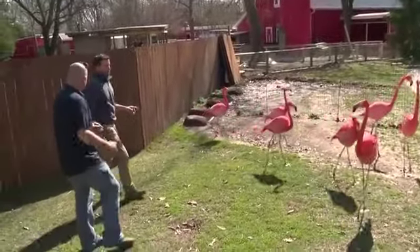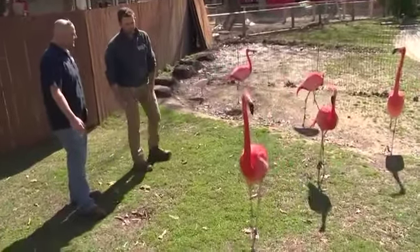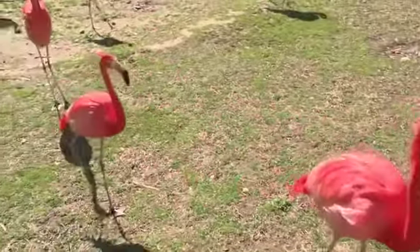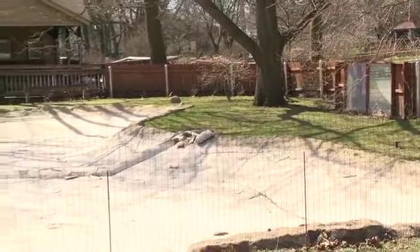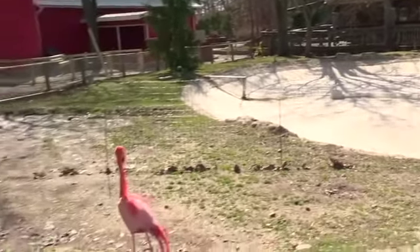The zoo has 13 Caribbean flamingos. Now that it's spring, they're getting ready to fill the pools. There's also a new fence that lets visitors see the flamingos from both sides, really opening up the viewing experience.